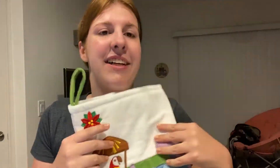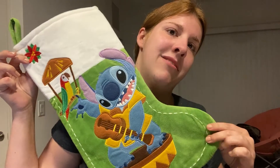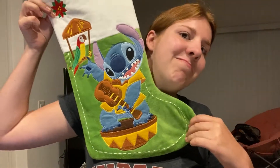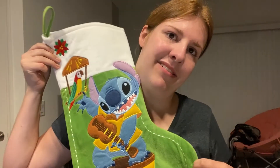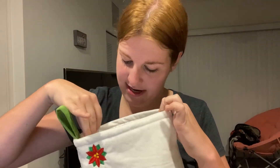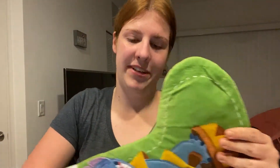I love Stitch and this is the very first thing that I got once all the Christmas merch was released this year. Of course I had to get it. I love Stitch — he's my child, he's my baby. This is my Stitch stocking, and it's a pretty big stocking too, so it can fit quite a bit of stuff in here.